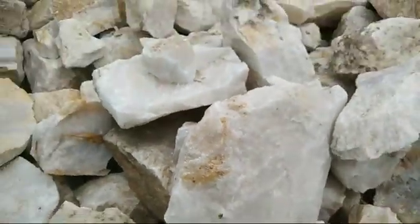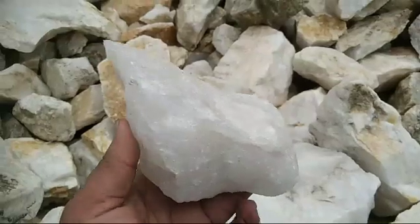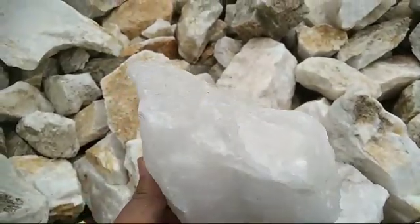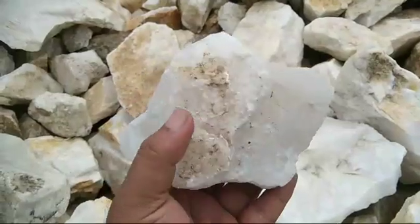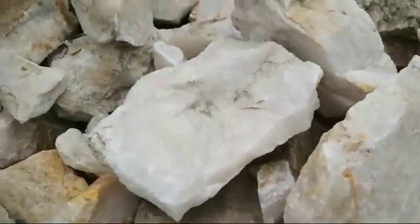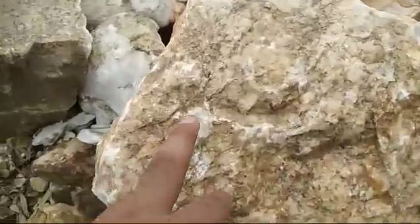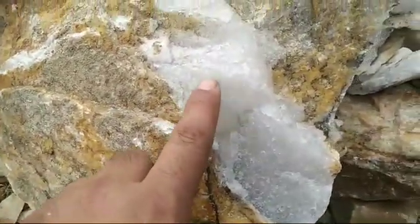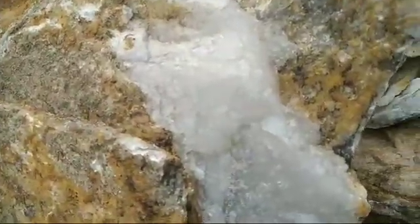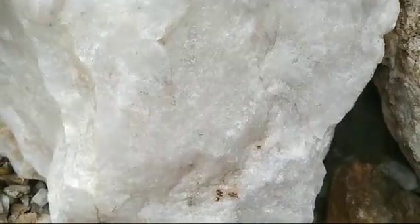When we export quartz, we do cleaning of the quartz with a hammer, which is called 6x6 cleaning. 6x6 cleaning means there should be no residues — no yellow dot, no reddish dot, no blackish dot. Those must be removed. As you can see, this is near-crystal watery granular quartz.